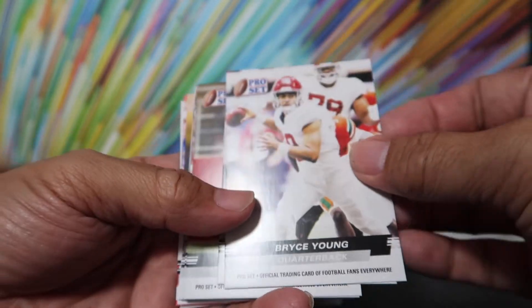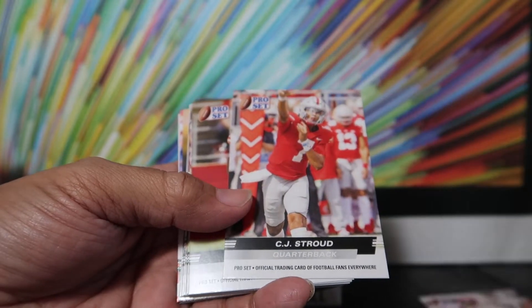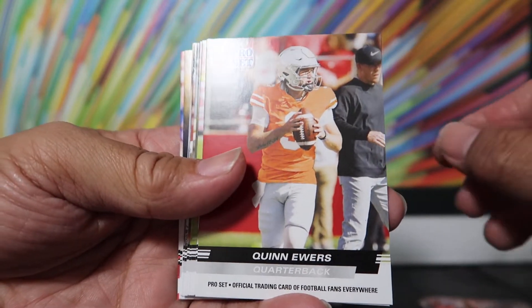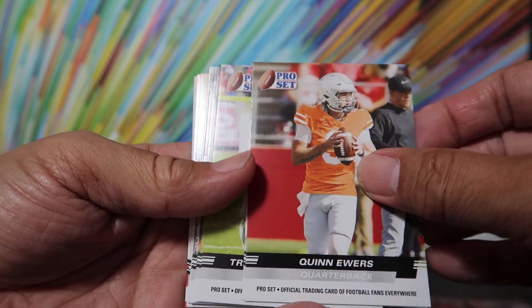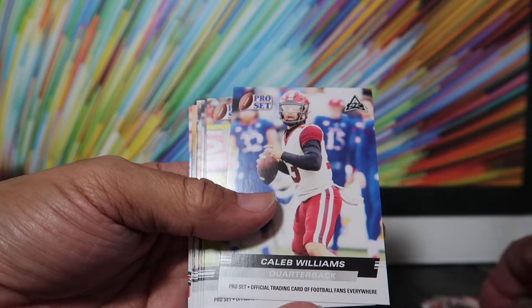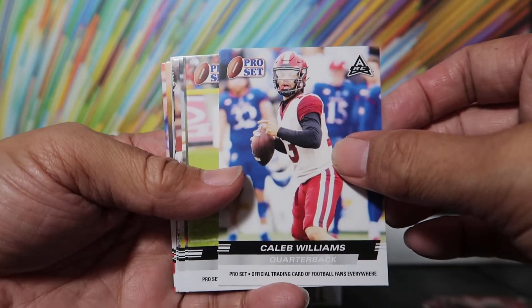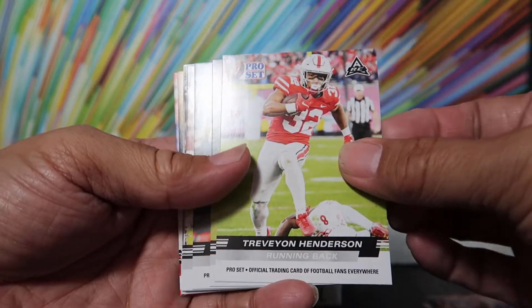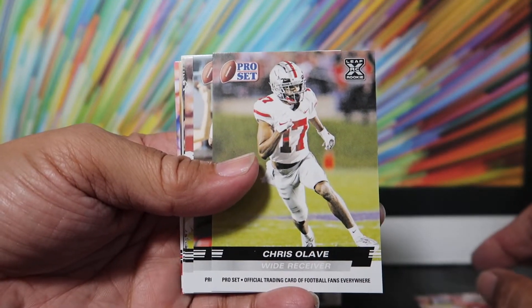Bryce Young. CJ Stroud. Quinn Ewers? I haven't been following closely, so I really don't know what any of these guys are about. Caleb Williams. Trevion Henderson. Chris Olave.